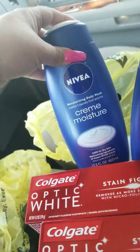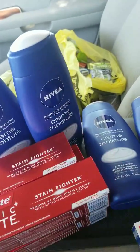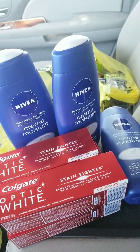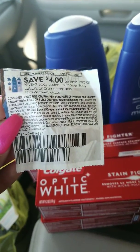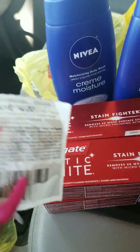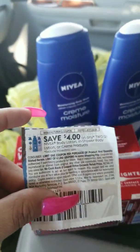And then the Nivea — I did get four of these, also at $3 each. I did use my paper coupon, which is $4 off. My manager has to manually enter it because it beeps, but they go ahead and do that for me. I used two of these — $4 off of two.